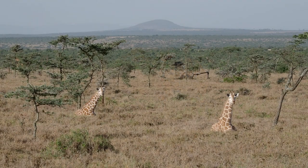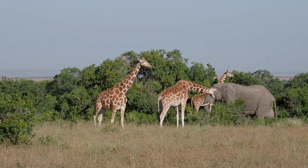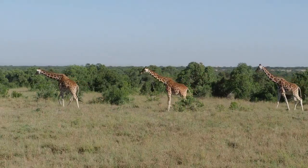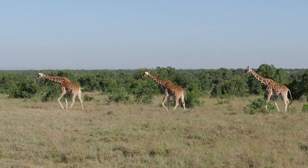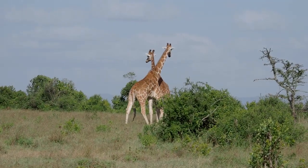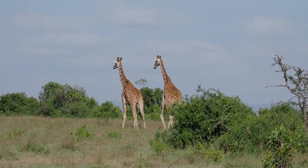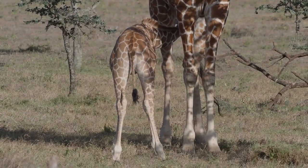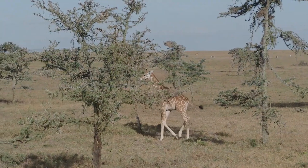Adult reticulated giraffes very seldom have problems with predators. They have a keen sense of smell and can see for miles away, and are aware of danger often before it can become a serious threat. The impressive size of an adult reticulated giraffe is something most predators want to avoid. Although adults do not have many natural enemies, they are the target of crocodiles and other predators when they bend to drink water. However, the offspring are the most vulnerable to being caught by expert carnivorous hunters, especially when they approach the rivers, sleep, or walk away from the mother.